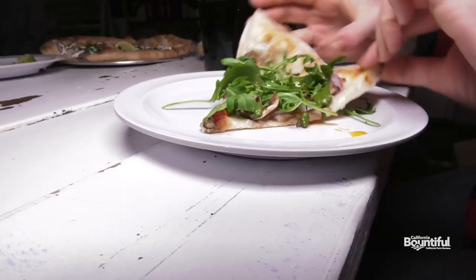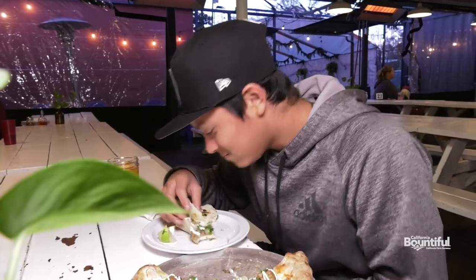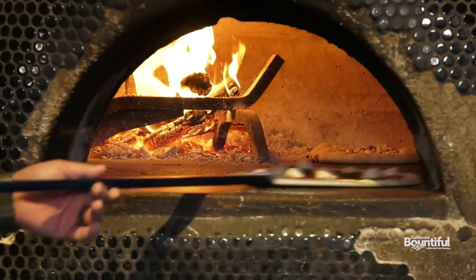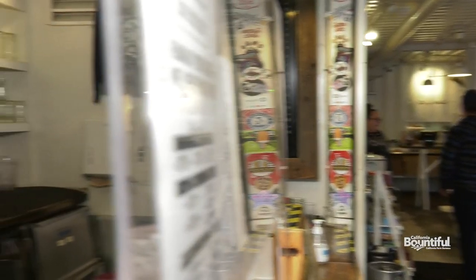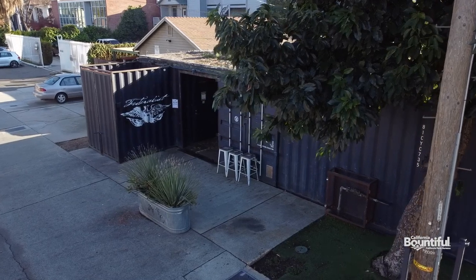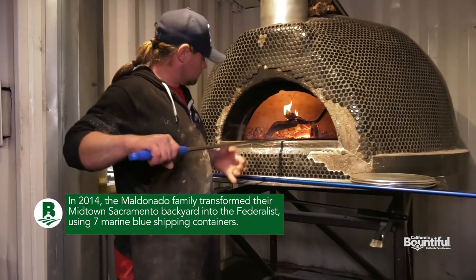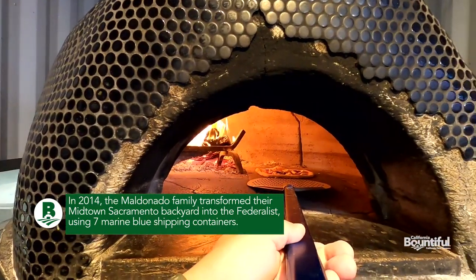Midtown Sacramento's Federalist Pizza began its humble beginnings in the backyard of the family home and has now become the premier West Coast shipping container and wood-fired pizza and craft beer bar. We were one of the first on the West Coast to do this back in 2014. There were only six shipping container projects in the United States at the time, and we were one of the largest. It was built in my backyard — seven shipping containers welded together — and we built our oven, which we affectionately called Vader, and made a go at it.